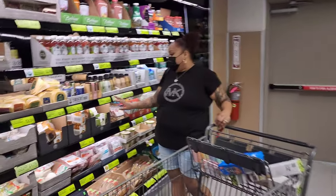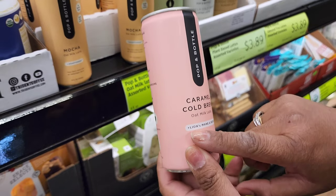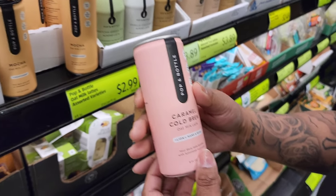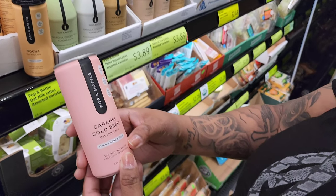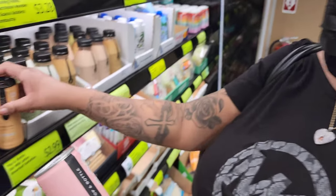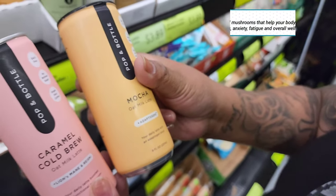They have some new varieties of cold brews. This one is a caramel cold brew by Pop and Bottle. It's an oat milk latte boosted with functional mushrooms — lion's mane is in it. They're trying to get fancy! They also have a mocha with adaptogens.